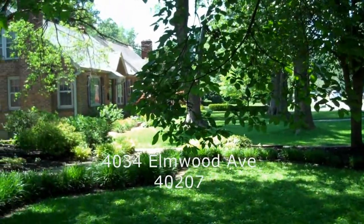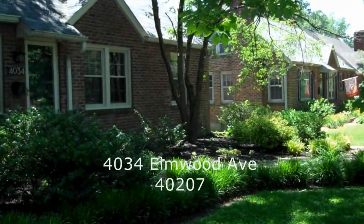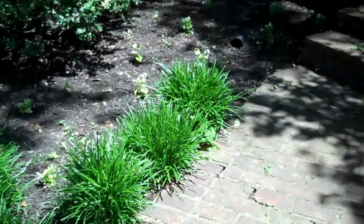I'm Justin Thomas and today I'm going to show you 4034 Elmwood Avenue, right in the heart of St. Matthews. This is between Chenoweth Lane and Hubbards Lane on a beautiful street within walking distance to Holy Trinity School.